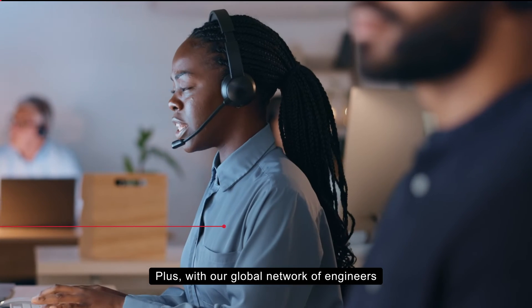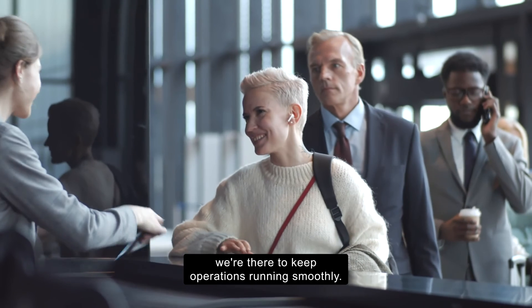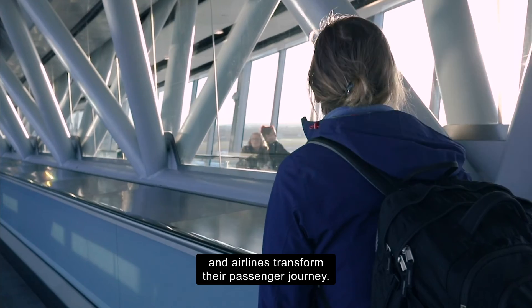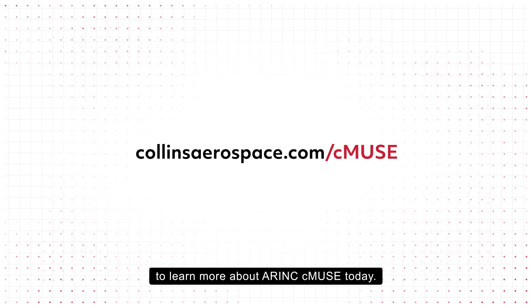Plus, with our global network of engineers and a range of managed support and maintenance operations options, we're there to keep operations running smoothly. It's all part of the way we're helping airports and airlines transform their passenger journey. Contact Collins Aerospace to learn more about CMEWS today.